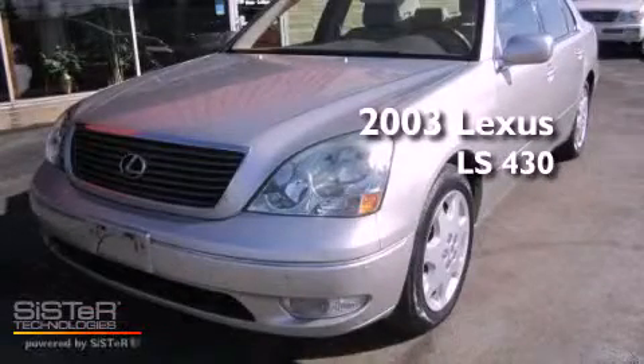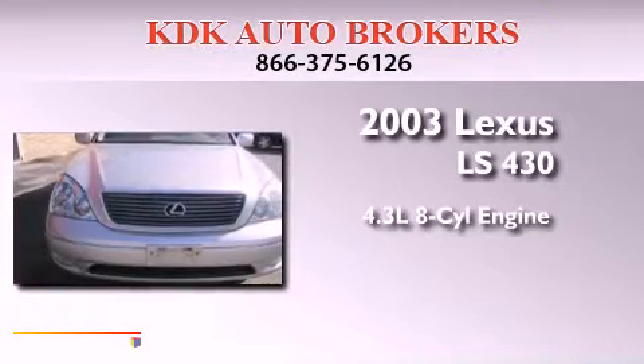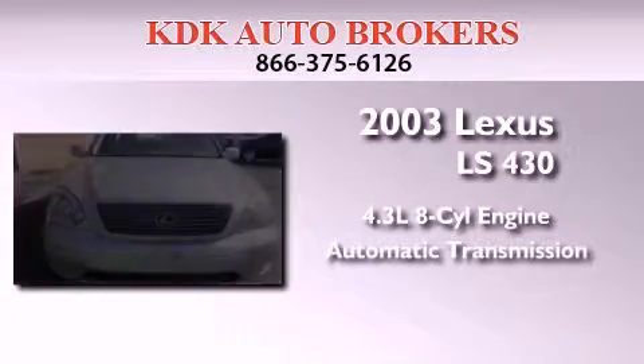This is a 2003 Lexus LS430. It features a 4.3-liter 8-cylinder engine and an automatic transmission.